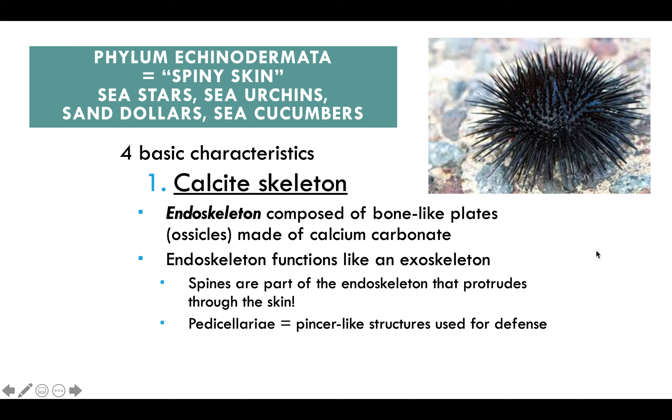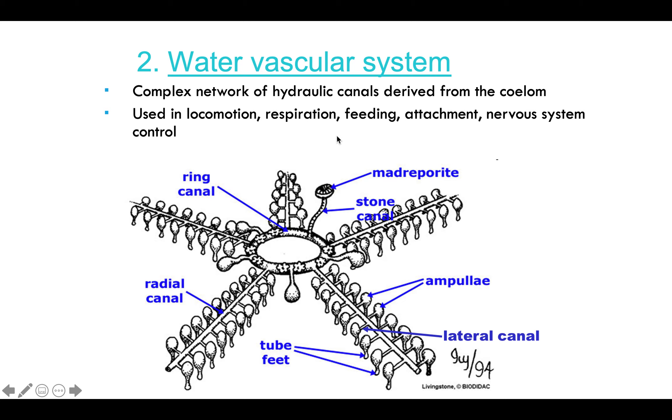We also have pedicellariae, which are pincer-like structures used for self-defense. The second characteristic is a water vascular system. There are seven parts of this system you need to know. It's a complex network of hydraulic canals used for locomotion, respiration, feeding, attachment, and nervous system control. The seven parts are listed and you should know all of them.